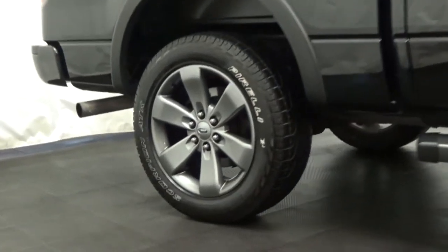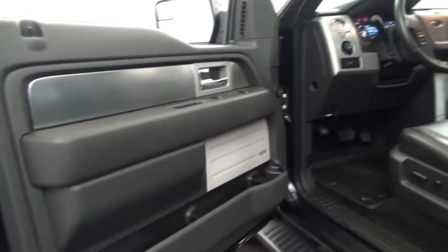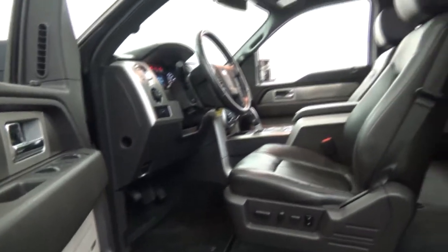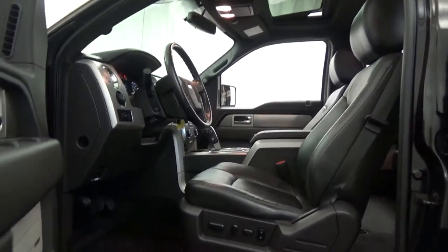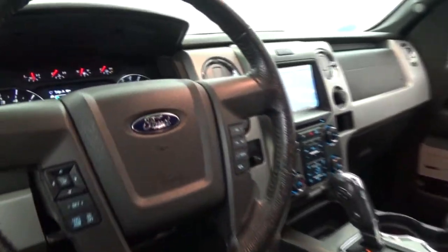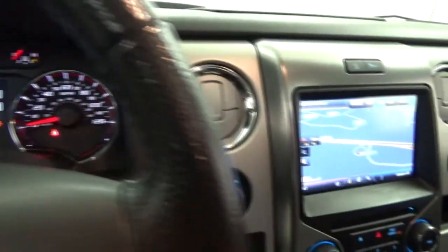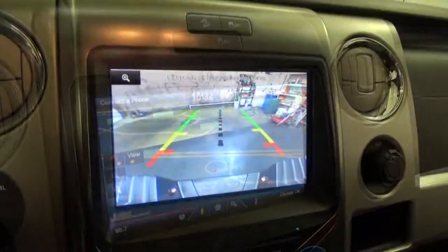Tuxedo black metallic over black leather interior. Graphite alloy wheels. Running boards. Power sunroof. Dual climate control system. Navigation system with backup camera. Sprayed-on bedliner. Parking sensors. Rear split window. Tow package and lots more.